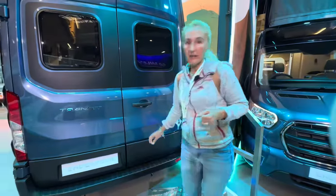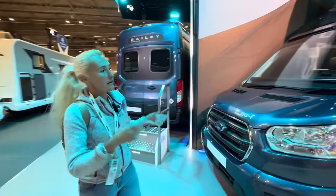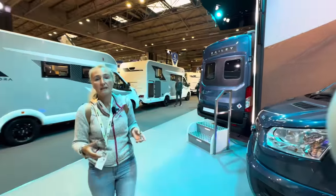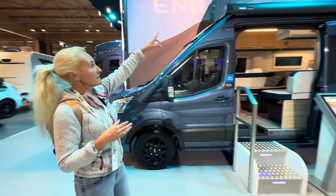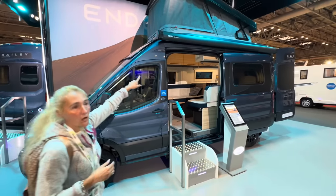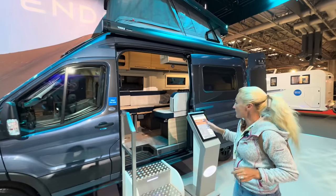Now we'll venture on to the B64. This is four berths with four seat belts. It has a double bed downstairs and, as you can see up here, it has the pop top. The second double bed is up in this pop top.